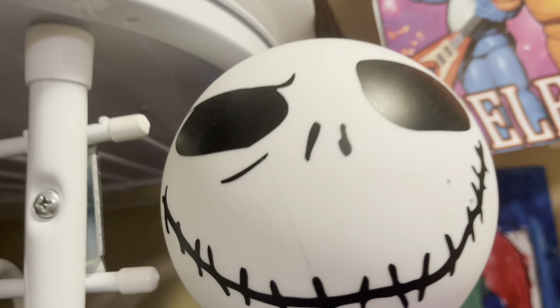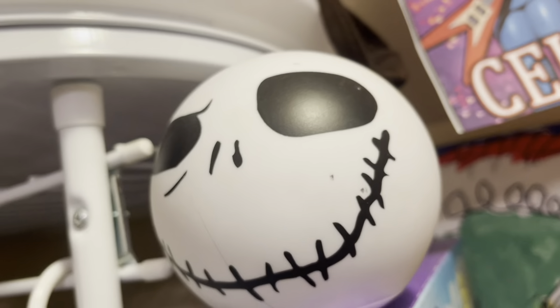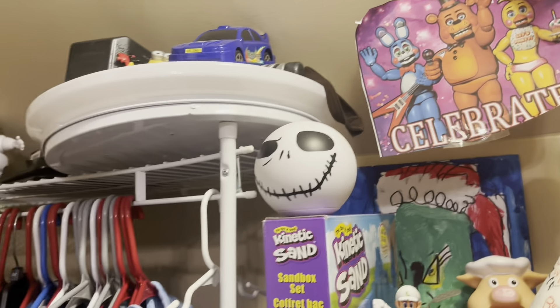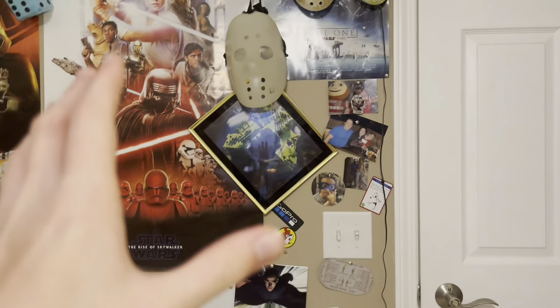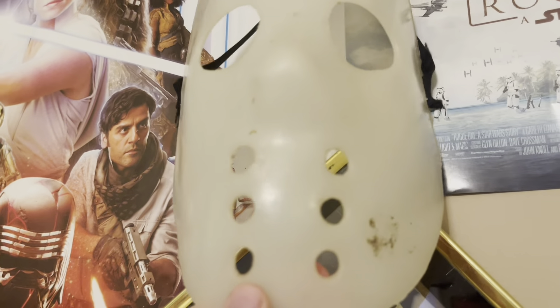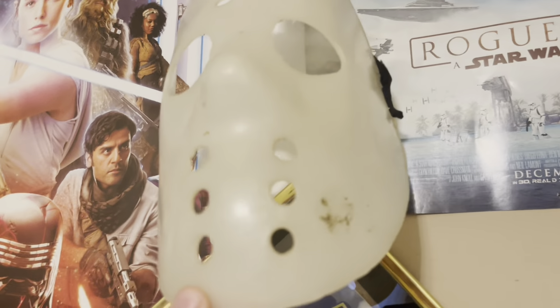Hey guys, a couple weeks or days ago I made a horror movie collection 2023 video, but now this time it's my horror decorations 2023. And this is not just my horror movie stuff — it's also anything that's scary.